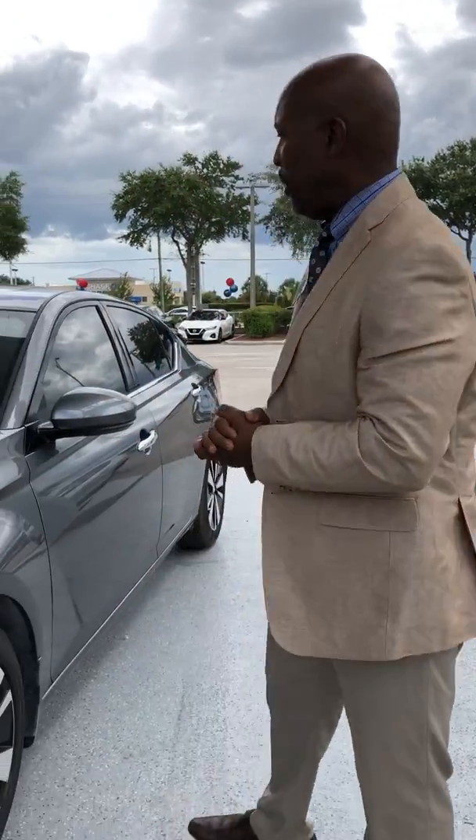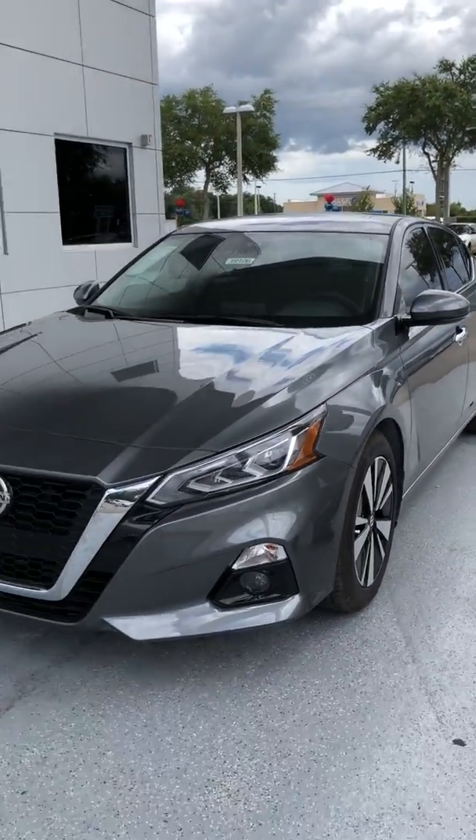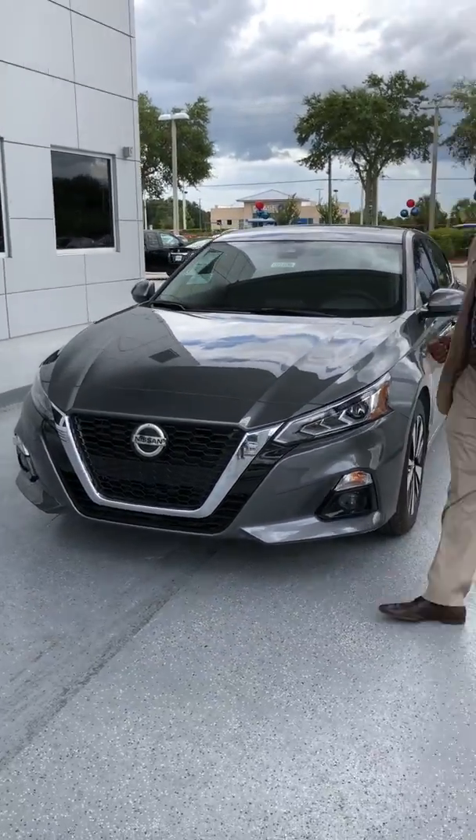Good afternoon, ladies and gentlemen. My name is Bobby Howard. Welcome to Wesley Chapel Nissan. What I'm going to do today is give you guys a complete walk around of the new 2019 redesigned Nissan Altima.